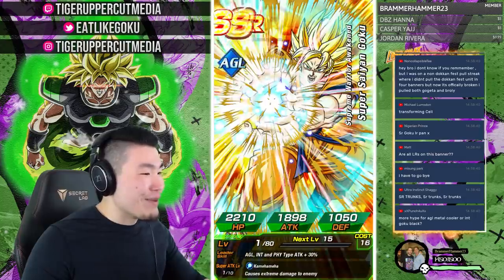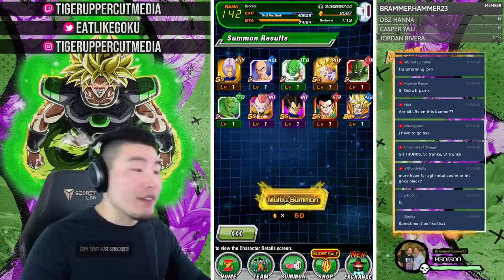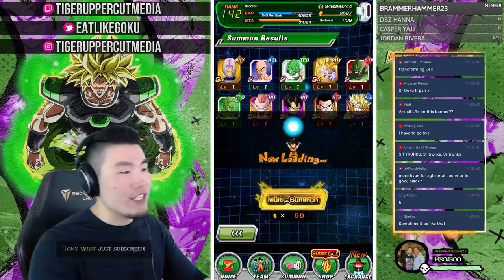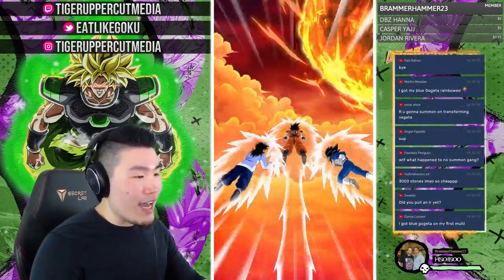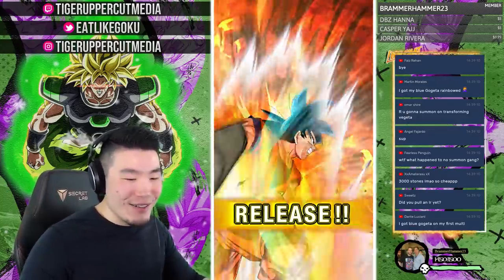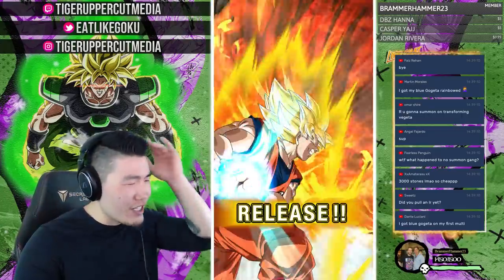BrammerHammer 23, thank you for becoming a member — you're still within the first 10 members on the channel! You guys are too generous, I have no more words to thank you. Can we get a transformation from Vegeta here? Please do something.